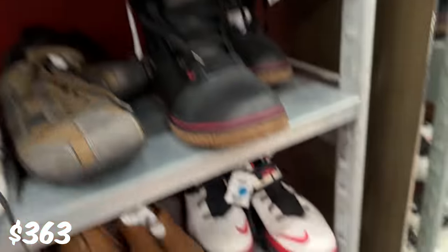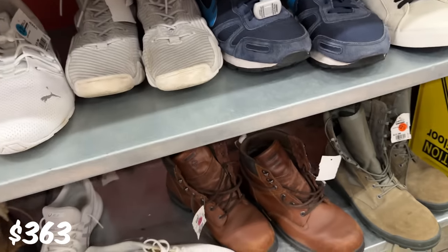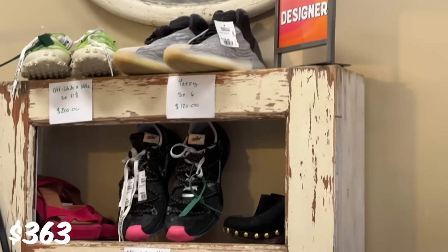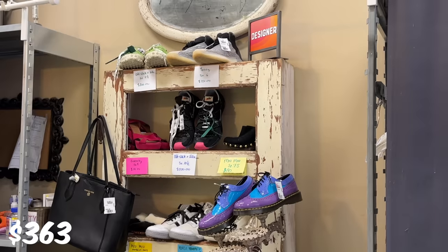Kyrie's. Got some LeBrons - not bad. But not too much today, unfortunately. Got some cool stuff up there. We got some Off-Whites, got some Yeezys for 120, but not loving the price.